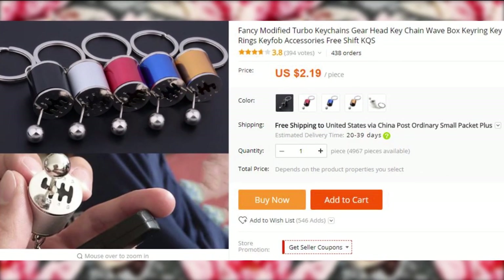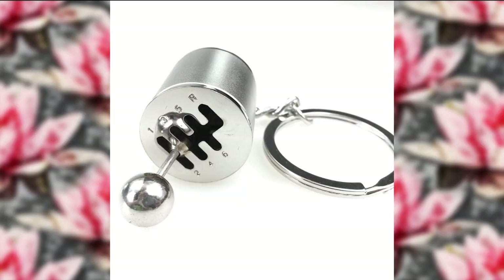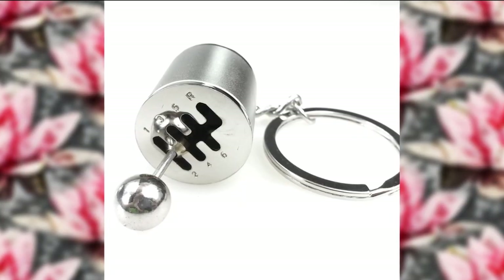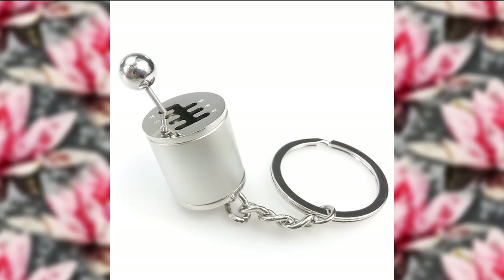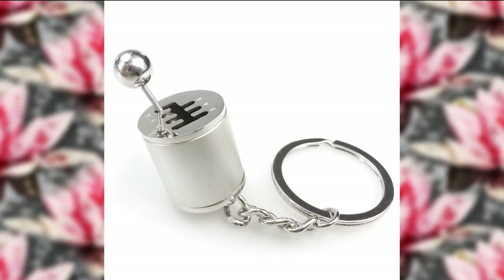For the people who like to shuffle things around with their hands and prefer style over mainstream fidget cubes and imbecilic fidget spinners, here is a gear fidget keychain. The gears do shift. Fun fact: up until September 2016 in Russia, you weren't able to receive a full driver's license if you took your driving exam in a car with an automatic transmission.